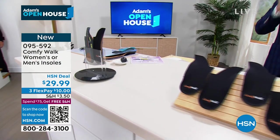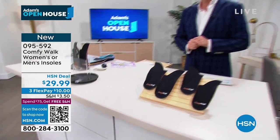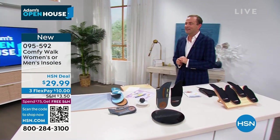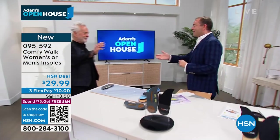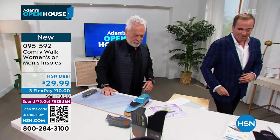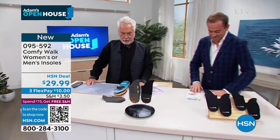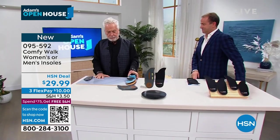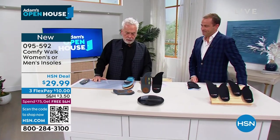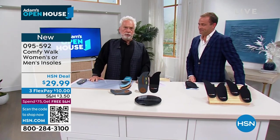I am over the moon to welcome in George Hone, the founder and innovator of this amazing Comfy Walk product. He is very happy to be on air at HSN and explain to everyone live, everyone in America, the importance of a good insole.